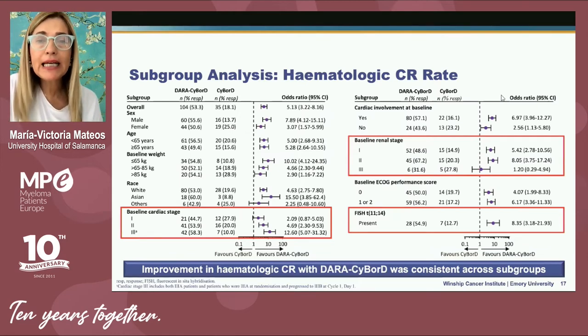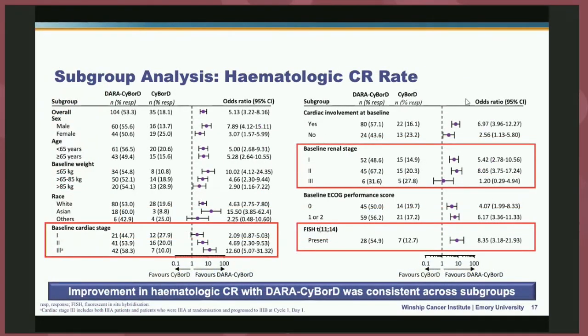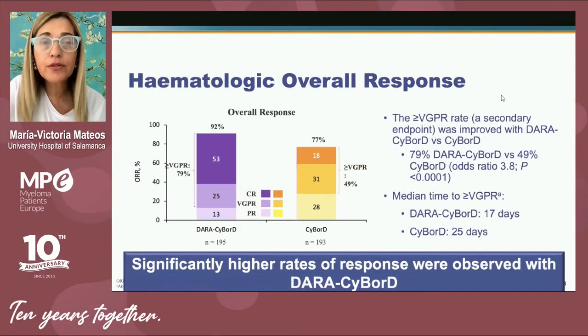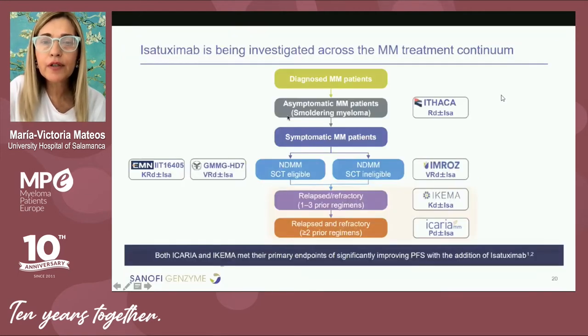The higher probability of achieving hematological complete response was observed in all different groups of patients, even those with advanced stage disease, cardiac involvement, kidney involvement, and even when the t(11;14) translocation was present. This translated into a benefit in overall response rate, and importantly in progression-free survival. When we add daratumumab to CyBorD, the response is better and the durability of response is longer.